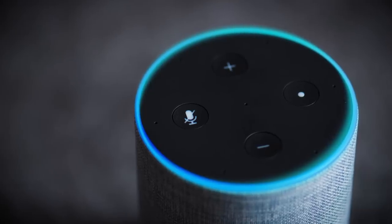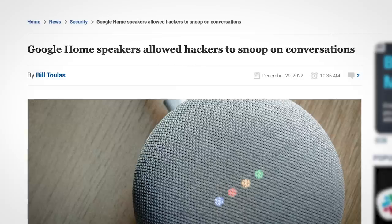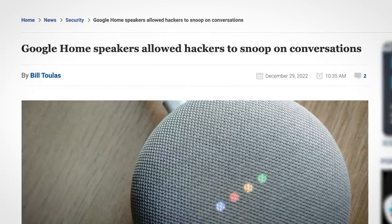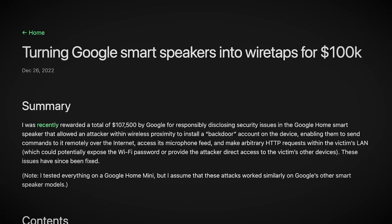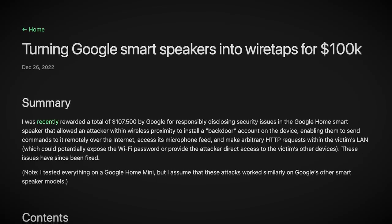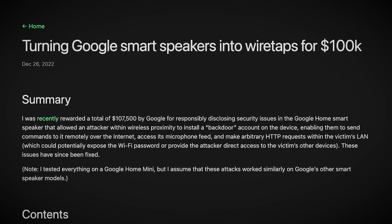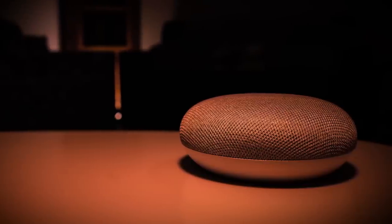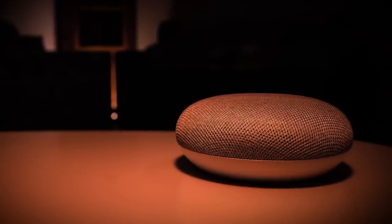Smart speakers spying on you might just be a bit of a meme, but a newly discovered bug in Google Home devices makes this meme a reality. A security researcher discovered a vulnerability which allows hackers to remotely gain full access to a Google Home device, allowing them to do anything they want, including listen in on your conversations.